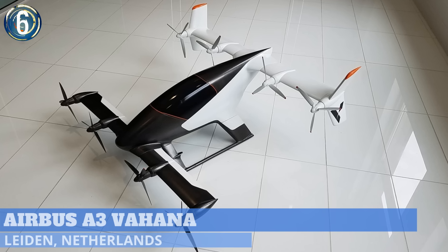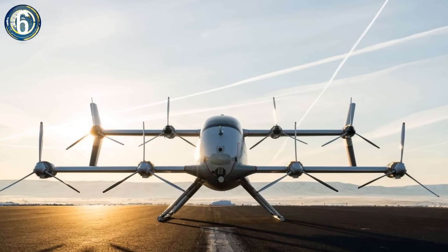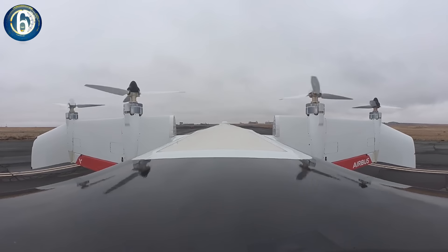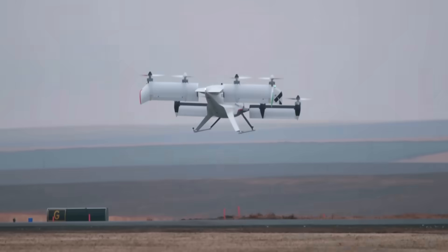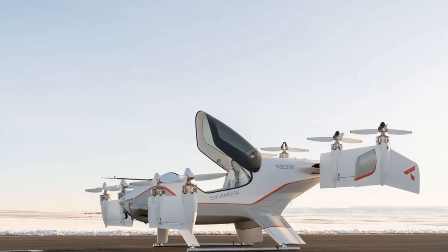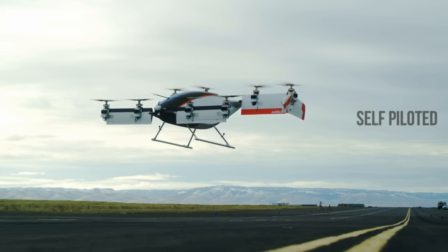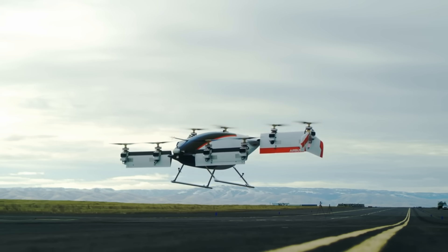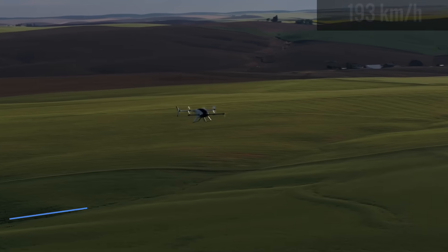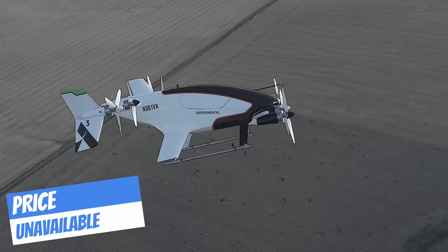Number 6. This spacecraft-looking thing is as real as you or me, but definitely feels like something from the future. This is the Airbus A3 Vahana, an all-electric aircraft capable of vertical takeoff and landing. There's only room for one person and there are zero flight controls — this thing is pilotless. It's made to be like an Uber for the air and is remote-controlled from a different location. This future taxi has cruise speeds to rival even New York taxi drivers, able to fly at 120 miles an hour with a range of 31 miles.